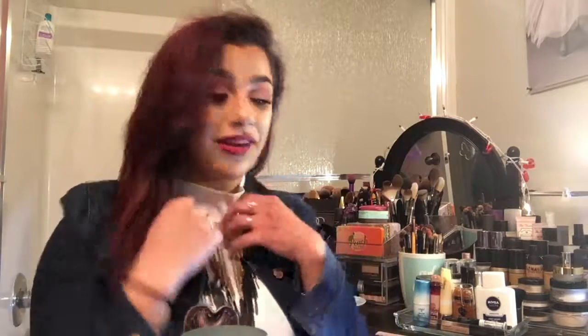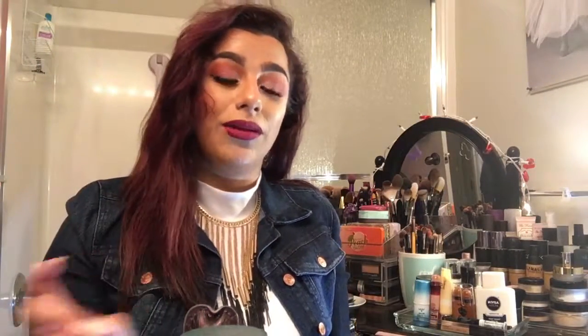Hey everybody, welcome back to my channel. My name is Amanda Rose for those of you that are new. Today I'm going to be doing a kind of part two to my previous video, which was my favorites for January. Now I'm going to be doing my hate-its for January and the beginning of February. I ran out of memory on my camera in the previous video, so that's why I had to cut it short and extend it now on a new video.